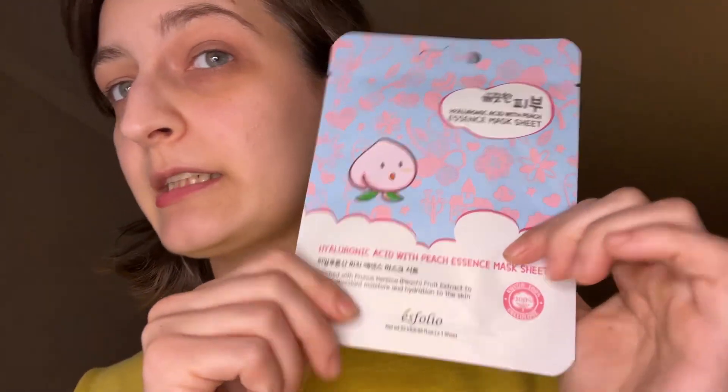And then I got a Hyaluronic Acid with Peach Essence Mask Sheet. I don't really use face masks, but when someone sends them to me for free or something off Mercari, I just use it and see if I like them. And then I realize I really don't like them — it's all the residue that gets left behind. I can't take it. I like a nice, light kind of skincare.